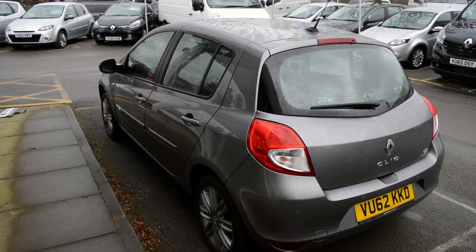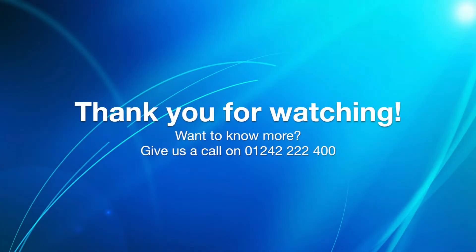Thank you for watching. If you'd like to inquire about the vehicle, please get in touch. Thank you.